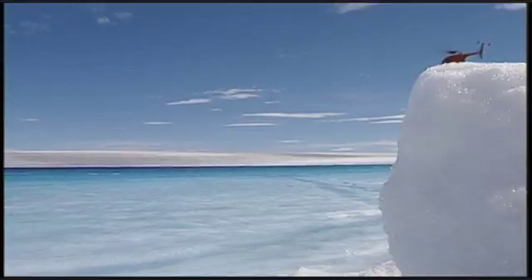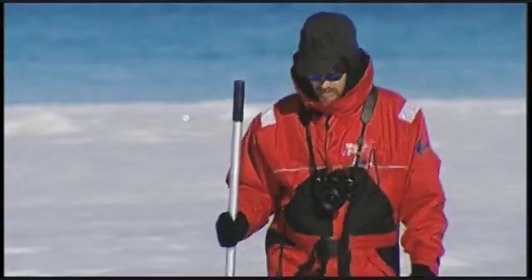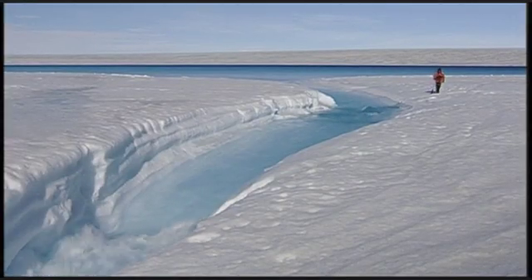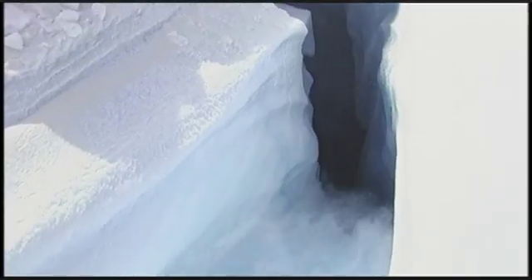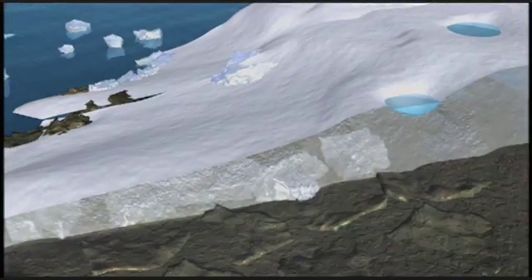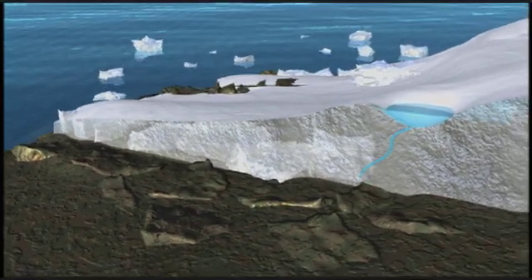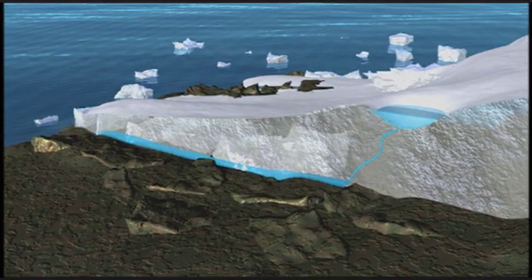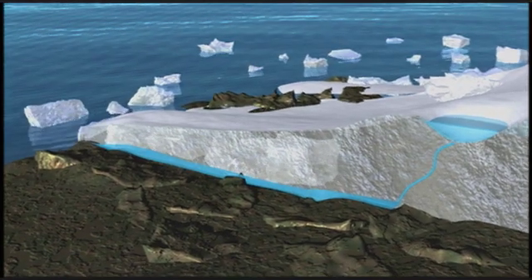The glaciologists then uncover the connection they were looking for — the relationship between the lakes and the racing behavior of the glaciers. They discover that many of the lakes empty into rivers that feed into deep cracks in the ice. From there, the water falls straight down. Scientists believe that when the water from the lakes reaches the bottom, it lubricates the flow of the glacier over the bedrock, speeding up the movement of the glacier and increasing the volume of ice falling into the ocean.